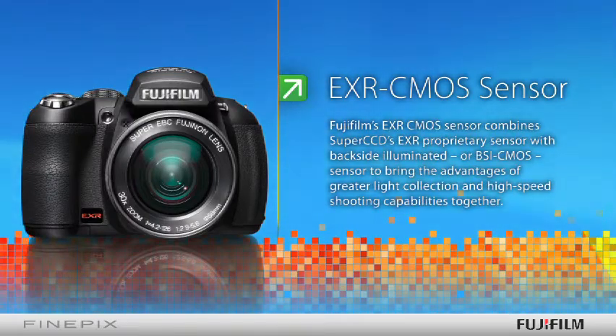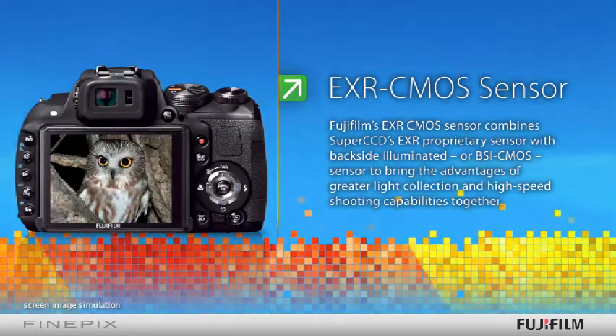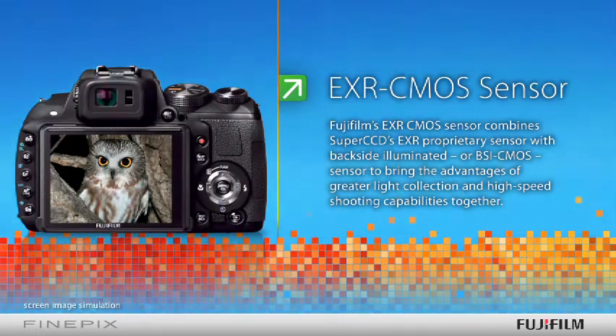Fujifilm's EXR CMOS sensor combines SuperCCD's EXR proprietary sensor with Backside Illuminated, or BSI, CMOS sensor to bring the advantages of greater light collection and high-speed shooting capabilities together.